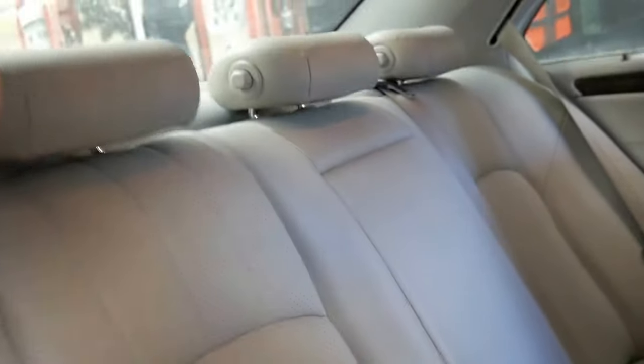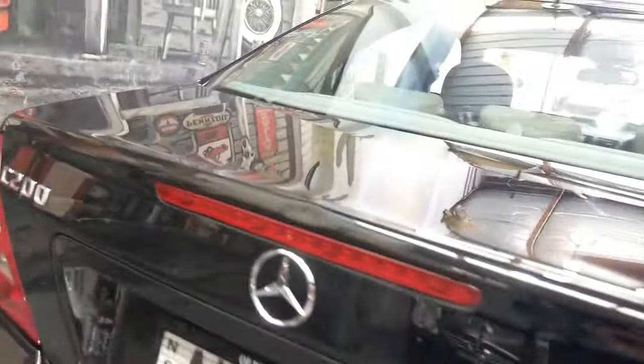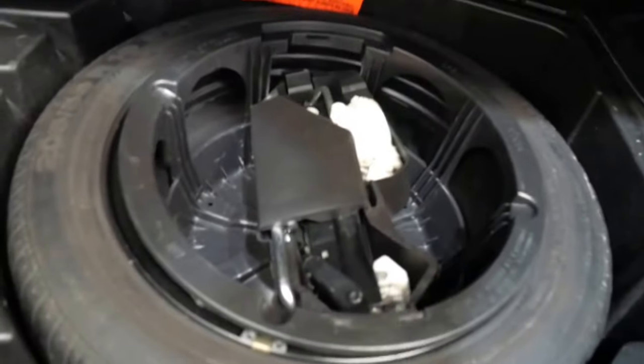It's only 130,000 kilometres and has the original keys, spare keys, log books, and full service history. The exterior color is called Obsidian Black. These little C-Classes are a magnificent car with really good design features. This one doesn't have a sunroof, but it does have wood grain interior, parking sensors, and a tow bar.